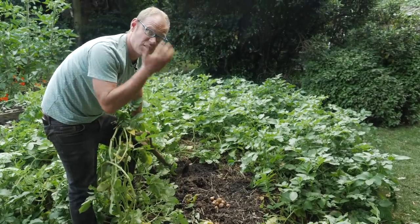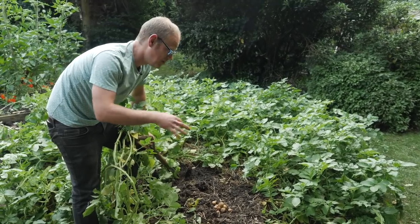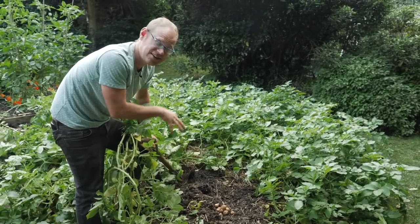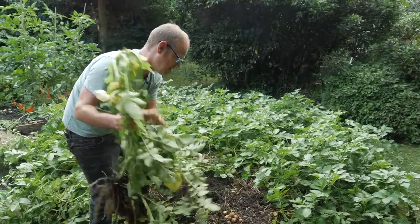A few people were concerned about growing them in straw because other people have experienced things like mice getting in there and nesting, and that is a concern — but I've been very lucky so far, though I'm sure my luck will run out one day.